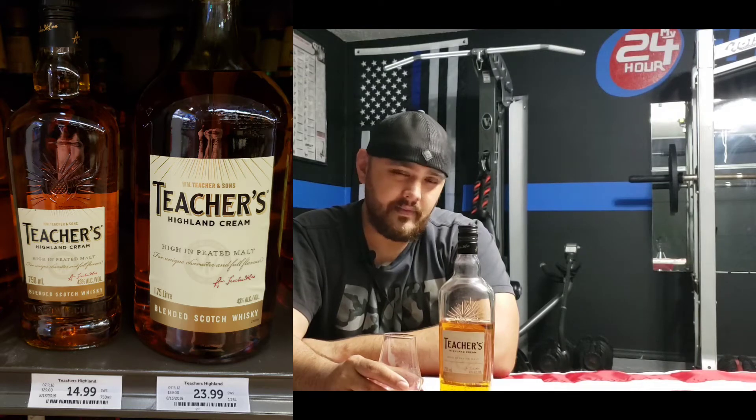I'll probably continue to buy this as long as it's available. I've read that this whiskey has been disappearing from store shelves, but I hope it doesn't happen here in Florida. I was just at Total Wine and found it with rows and rows of bottles, so availability is actually excellent here. Right next to it was the bigger bottle, which I think was around $23.